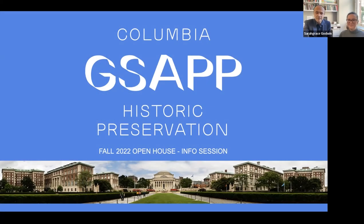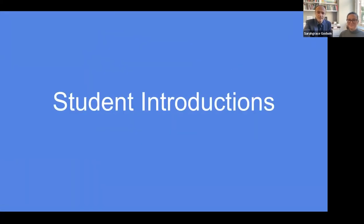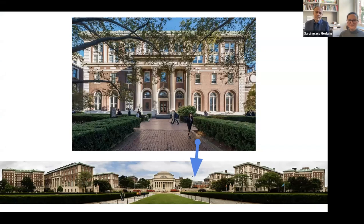Here we are on the Columbia campus. At the bottom you can see the main campus commons, and around it are the various buildings of the different faculties. In the middle at the bottom is a domed building reminiscent of the Pantheon in Rome, which was originally the library but is now the president's office. Over to the right you can see a little blue arrow, which is where the preservation program is. The architecture, planning, and preservation school is in Avery Hall, the building you see at the top.